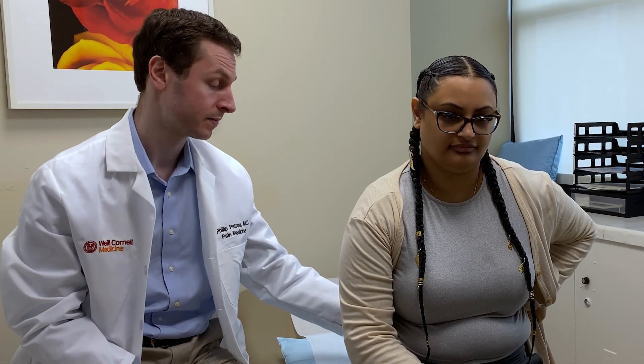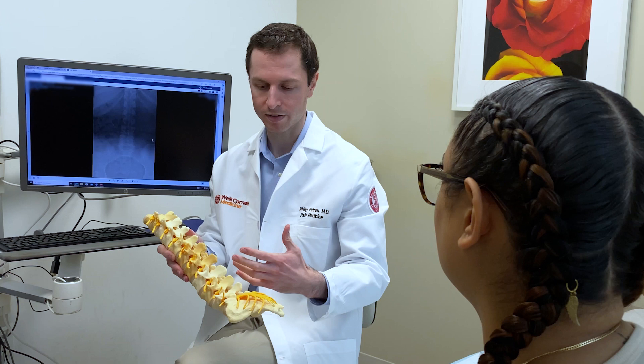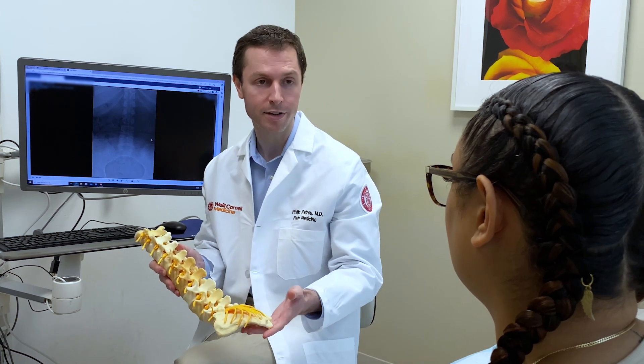My approach to patient care is about listening. I understand they're in a vulnerable condition — pain can be very debilitating. Helping patients achieve their goals is a success in itself, whether that goal is hiking Kilimanjaro or just being able to comb their hair in the morning. That's what I'm looking for.